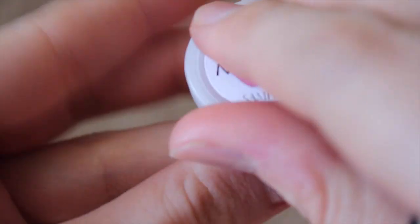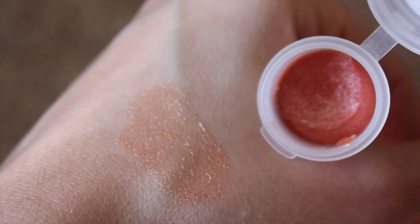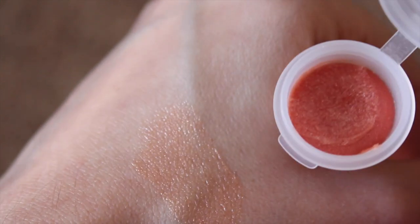And then we have Namaste, which is a classic gloss with little color but shine. It looks almost like a cantaloupe color in the tube, but once you get it on it's definitely more of a gloss with maybe just a tiny bit of color. It's really pretty.